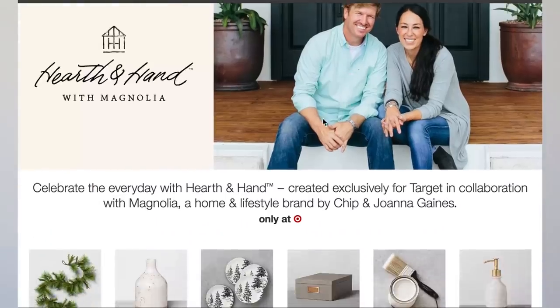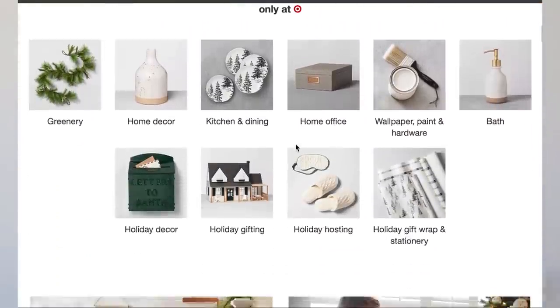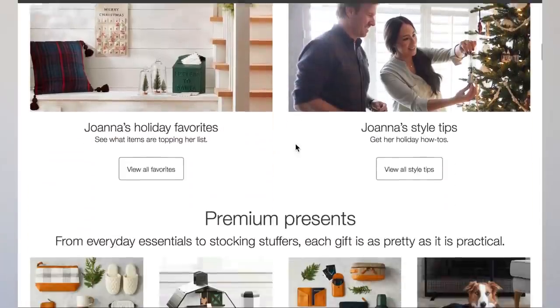Target launched the 2018 holiday collection a couple of months ago and the products and the color palettes and the photography were so inspiring, a soap idea was born. I tried to create a bar that I felt would fit right into any bathroom containing pieces of the Hearth and Hand collection, and hopefully I've done Joanna Gaines proud.